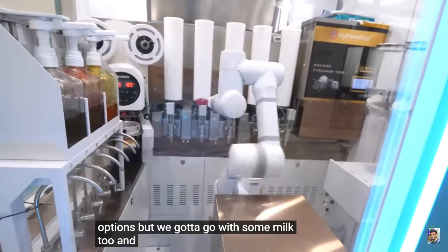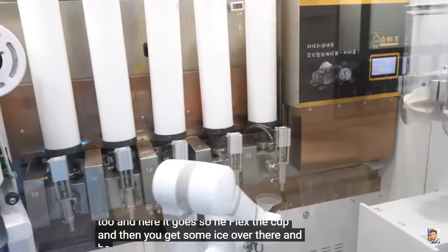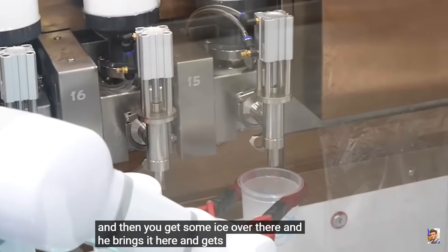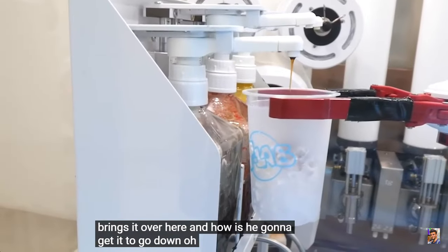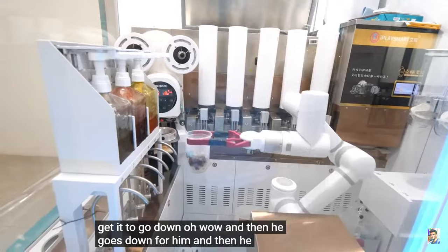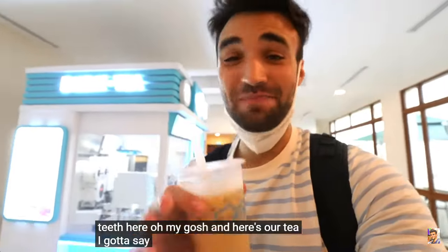There it goes. He selects the cup, and then he gets some ice over there. And then he brings it here, and he gets some sugar. And then he brings it over here. And how is he gonna get it to go down? Wow. And then he goes down, and then he gets the tea here. Oh my gosh, here's our tea. I gotta say, that was freakishly efficient.